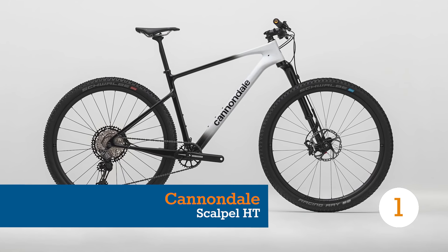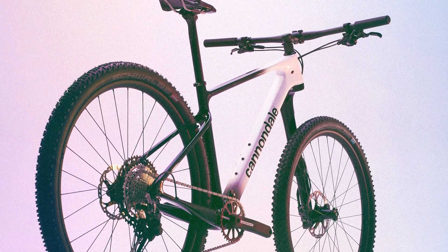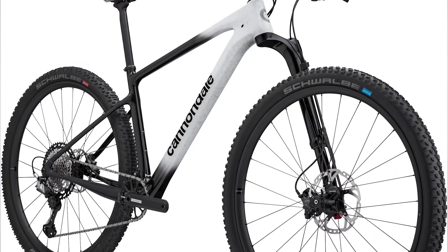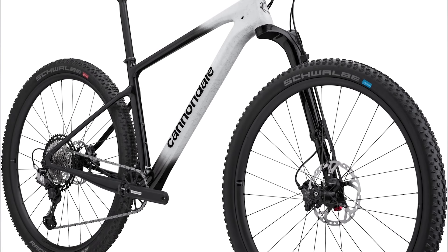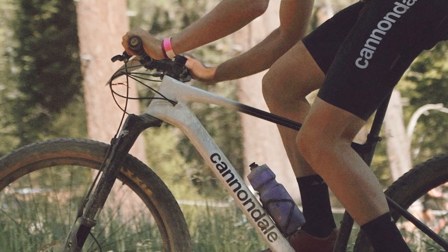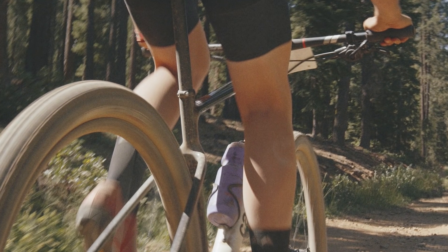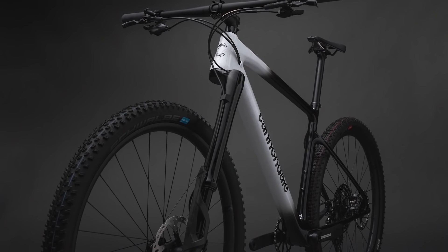Breaking into hardtail territory for the first time in 2022, Cannondale's Scalpel HT cross-country bike offers either 100 or 110mm of travel, model dependent. Geometry is very slack and trail focused for an XC bike, with a 65.5 degree head tube angle on the 29er rigs.